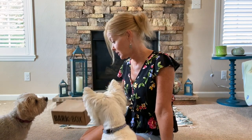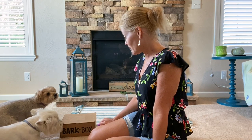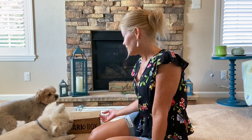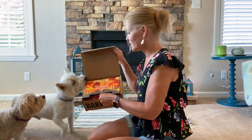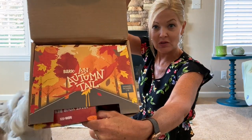Do you guys want to open your BarkBox? Are you excited? It feels kind of heavy — sounds like there's some decent stuff in here. Look how fast the dogs come running! They both know what this box is — this is the one box that they get super excited about. It's open! It says 'Bark' and the theme is 'Autumn Tail' — is that not adorable?